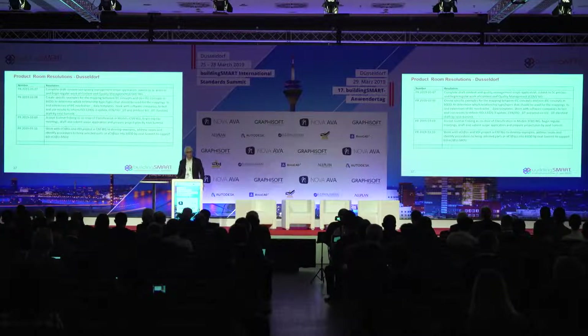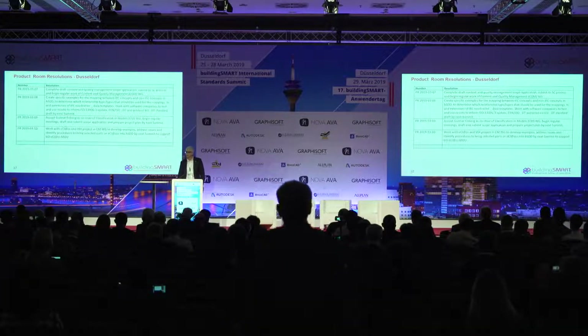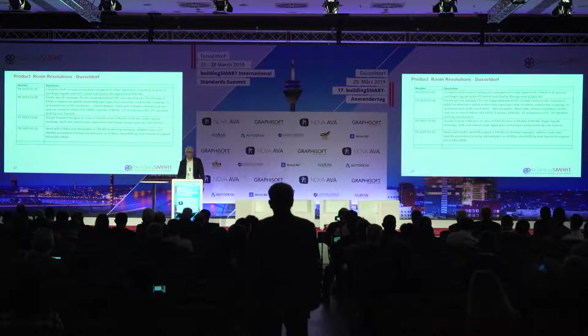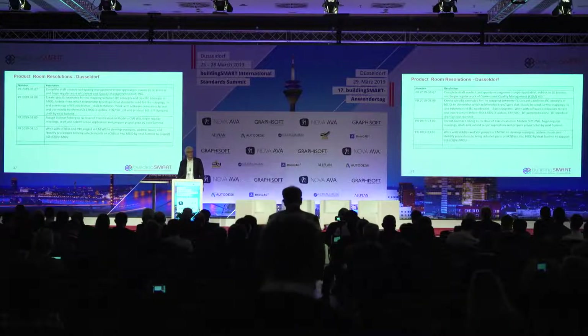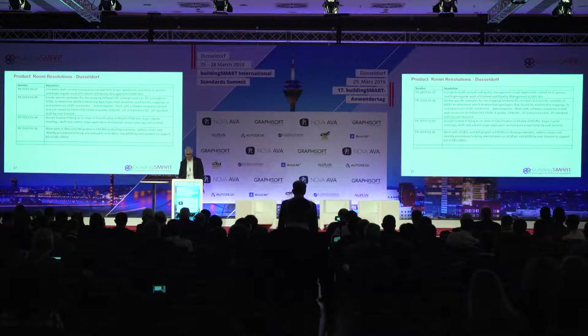Those are the resolutions from the Product Room meetings in Düsseldorf. We've had an excellent two days of meetings, and we always appreciate the opportunity to come together and make progress. Thank you.